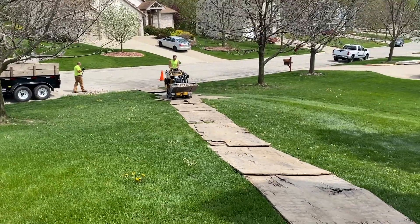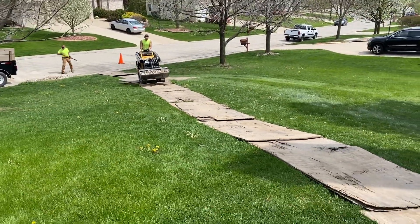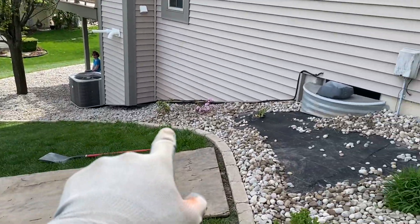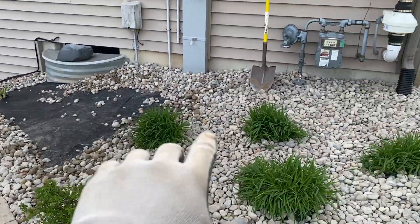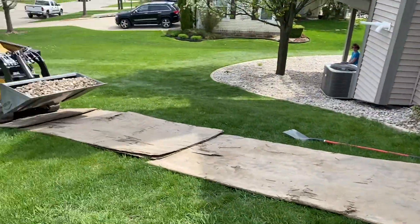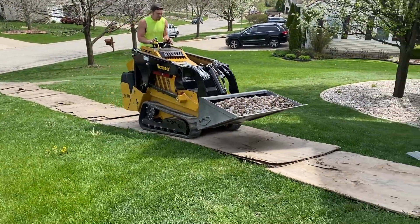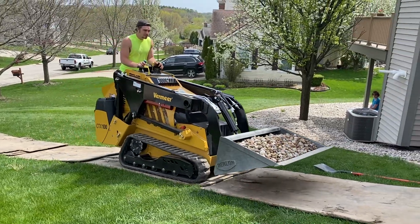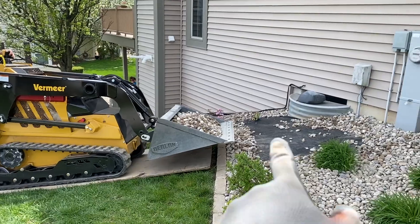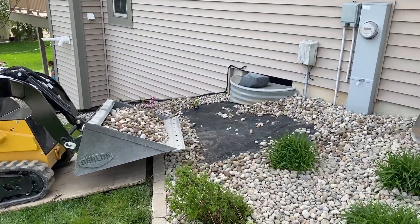We got Brody bringing in another load of material down our plywood highway. Got all that done up to there, got a little bit left there, all this is done, that tree ring's done — we literally got like two scoops left. We've just been shoveling this stuff out by hand because it's a little bit of an incline there.